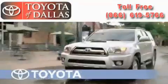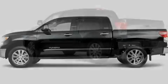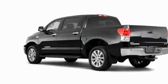Another fine vehicle offered by Toyota of Dallas. This is a brand new 2011 Toyota Tundra. It has the power to move what you need and the look too.